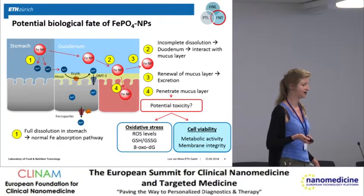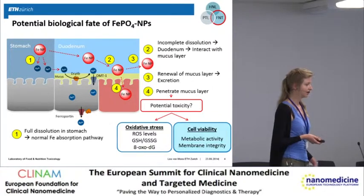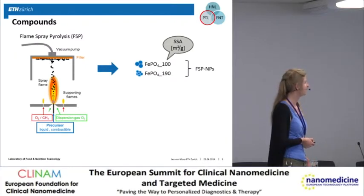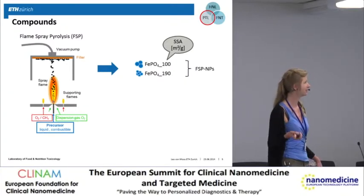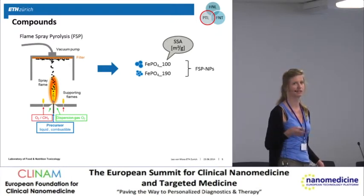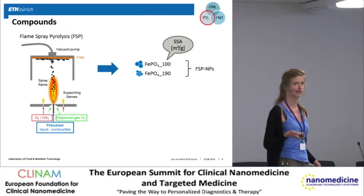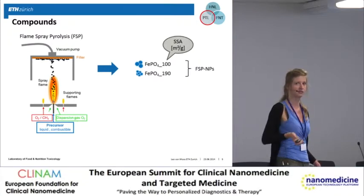Today I will talk about the cell viability experiments. The particles we use are produced by flame spray pyrolysis. By adjusting the flame, we produced two differently sized iron phosphate nanoparticles: one with a surface area of 100 square meters per gram, corresponding to an average particle diameter of 20 nanometers, and a smaller particle with a surface area of 190 corresponding to a primary particle size of about 10 nanometers.